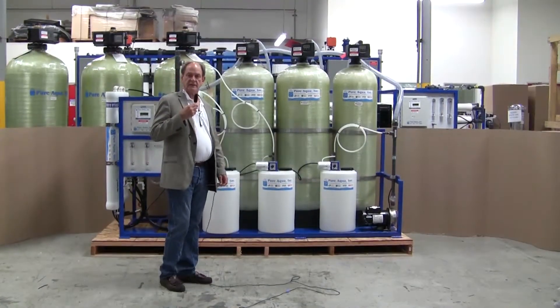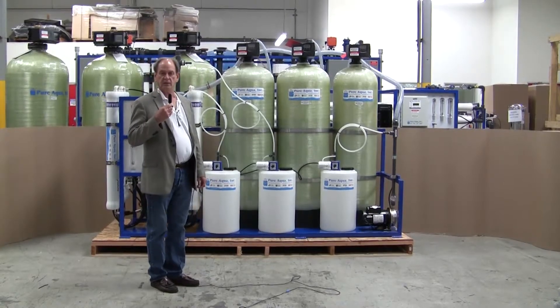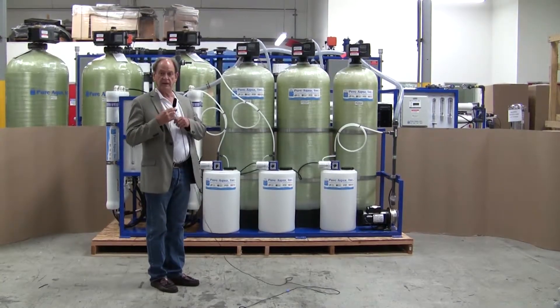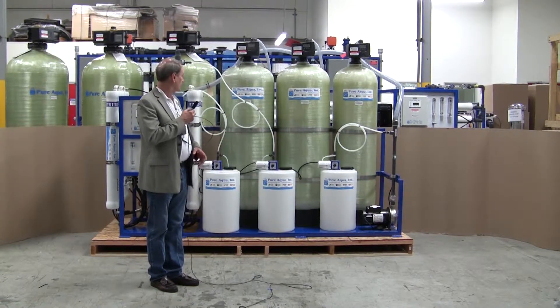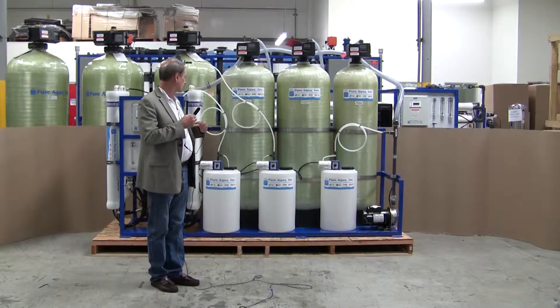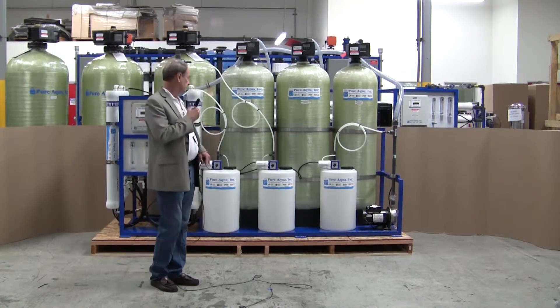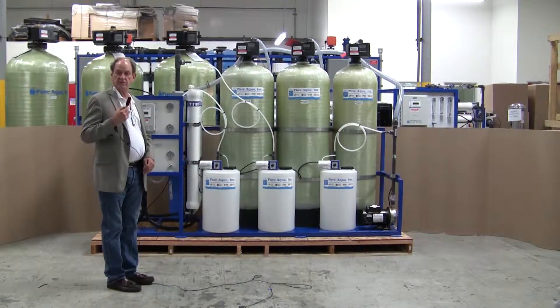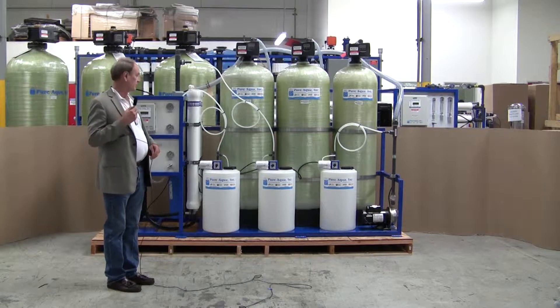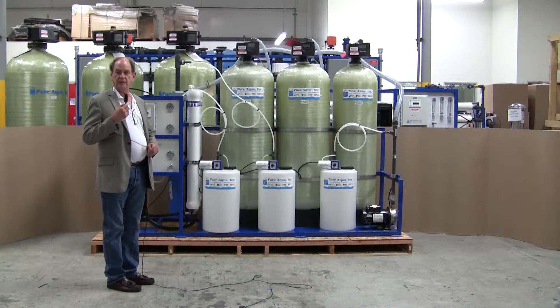Today's date is July 16, 2014, and we're in Santa Ana, California, at the headquarters of Pure Aqua. We are preparing, and very shortly we will ship a water treatment system to Algeria. The system is designed to produce 15,000 gallons per day of product water from a well water feed of approximately 2,000 ppm TDS.